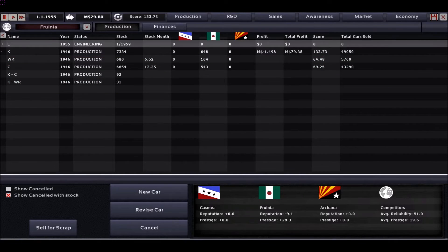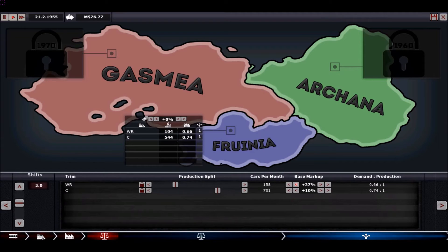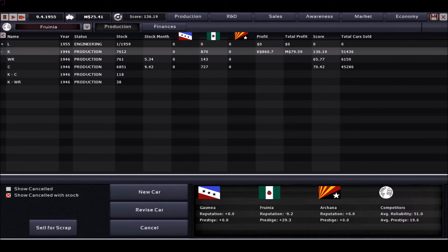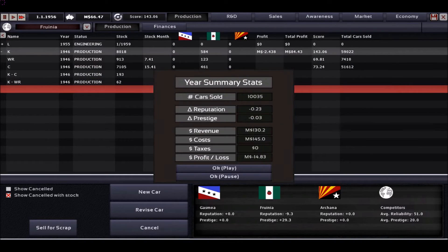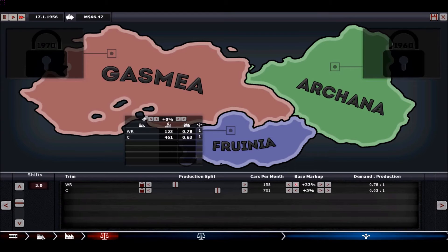It will be profitable within one or two years after its release. Until then we are still selling the old car, which still makes a little bit of profit. We are down to 30% markup for the world record car and 5% for the cheap car, so definitely not very profitable anymore. We take what we can get and hopefully our next car is ready soon.